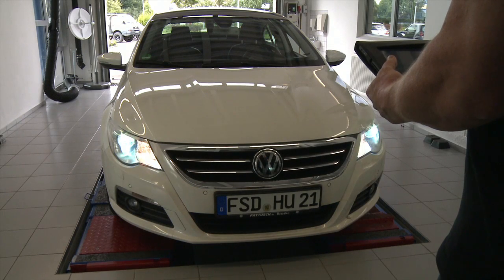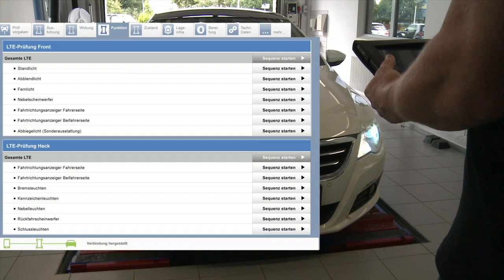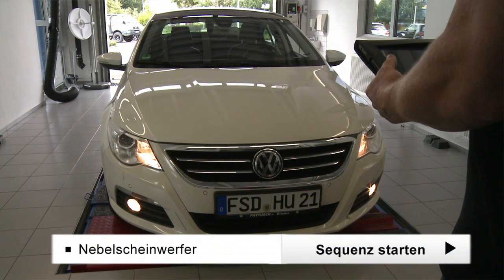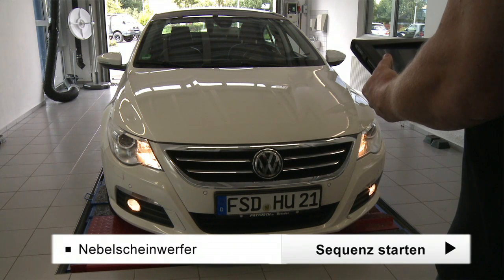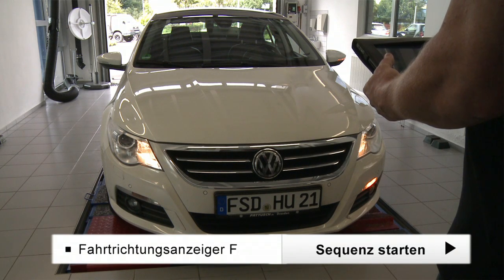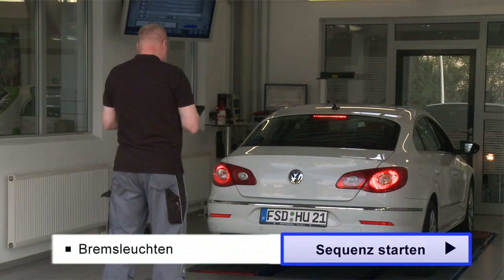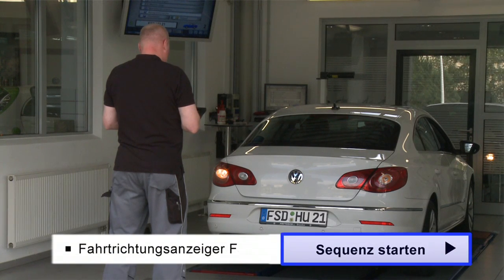Die Funktionsprüfung wird durch den Einsatz des HU-Adapters 21 optimiert. Der Sachverständige kann die Leuchtmittel der lichttechnischen Einrichtungen aus jeder Position am Fahrzeug aktivieren – eine erhebliche Erleichterung, da die schnelle Lokalisierung ausgefallener Leuchtmittel möglich wird. Die Prüfung der Bremsleuchten kann dadurch ohne weitere Helfer oder Hilfsmittel durchgeführt werden.